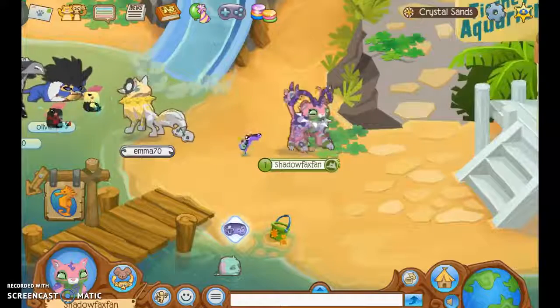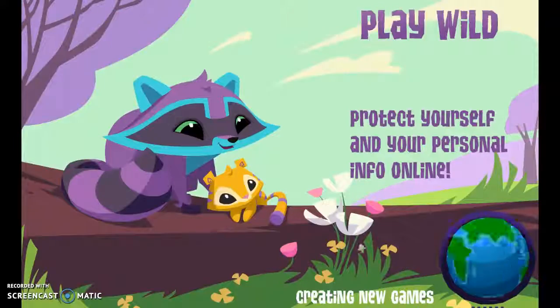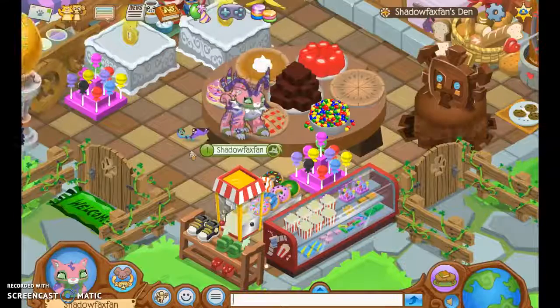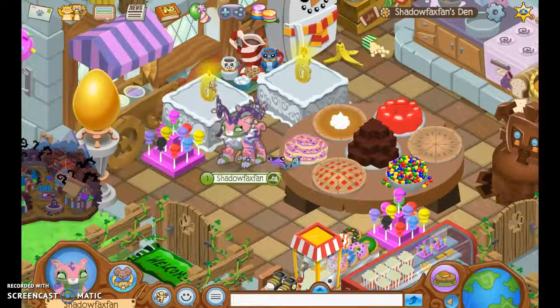Hey guys, ChefXFam here, and today I'm going to be doing an Animal Jam Den Tour. So let's go! Today we are actually going to Costa Rica, which is so exciting. I'm actually making a vlog right now, I'm recording right now.